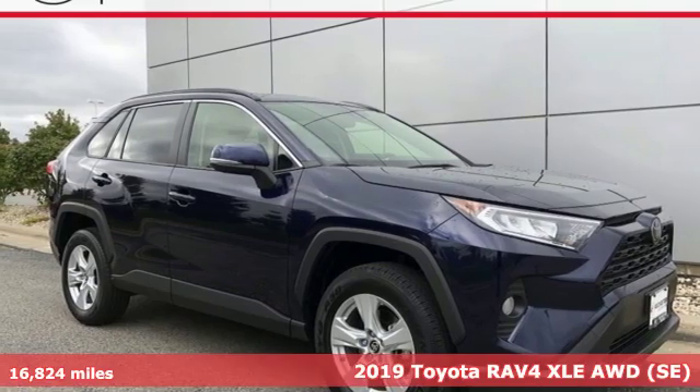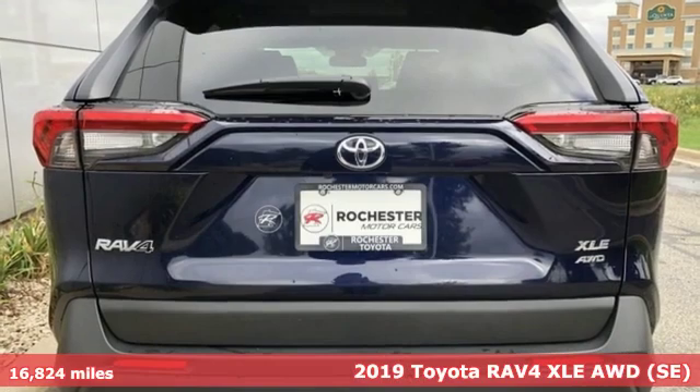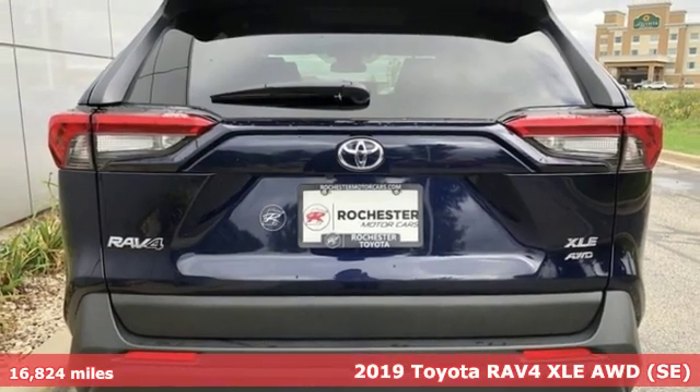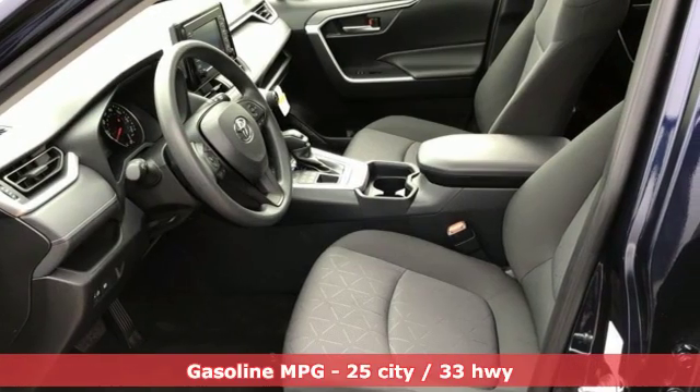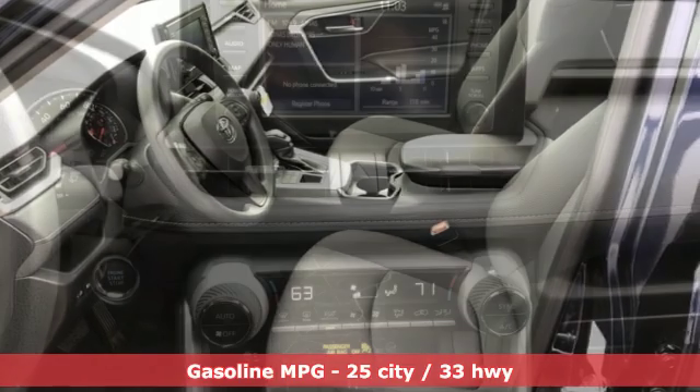It's a 2019 Toyota RAV4. This dynamic, elegant and spacious RAV4 is the right choice for whatever's next. A great vehicle is comprised of great features like these.